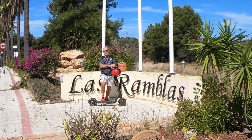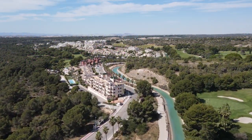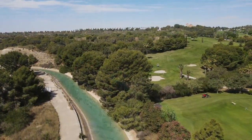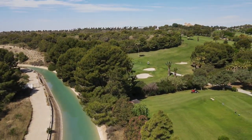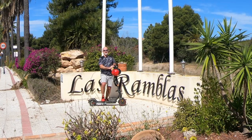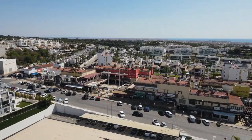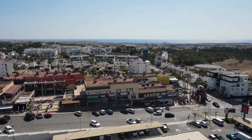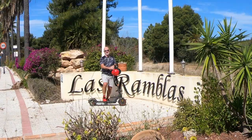So we have Las Ramblas Golf Club right behind us, over to my left-hand side we have Camp Amor Golf Club, and then about two kilometers away you have Villa Martín Golf Club, so there's plenty of golf around here. If you live in this area you're probably a golf lover. And as you can see up in La Fuente there, there are many bars and restaurants for you guys to sit down and enjoy a beer, a coffee, a meal, or a night out.